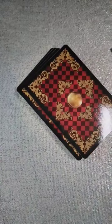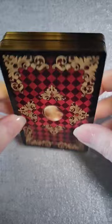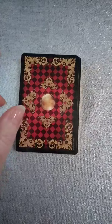It comes in a very nice box. All I've done is take off the shrink wrap, and the cards were shrink wrapped as well so I took that off. The box is very nice. The backs of the cards are gorgeous and they have gold gilding.